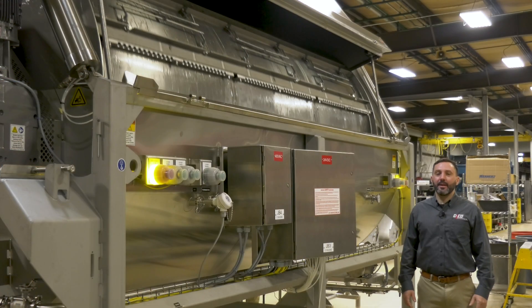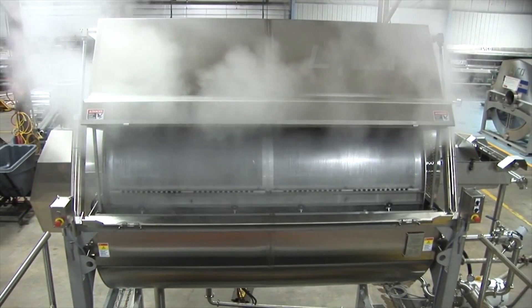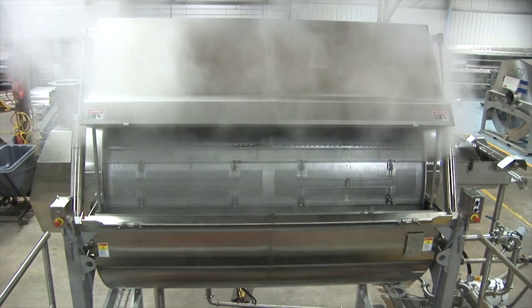Next, gentle agitation guarantees a more uniform product. Belt blanchers are limited to a certain product bed depth. This is why Lyco vapor flow is so effective. We have agitation that gently turns product over for 100% uniform blanching.